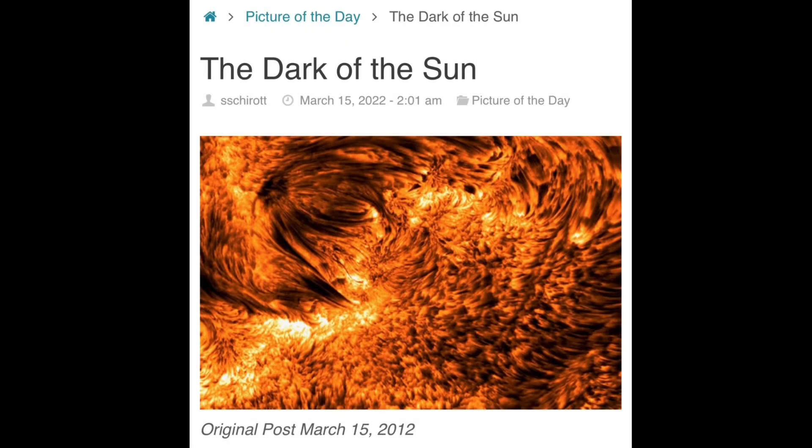This is Electric Universe Eyes, and today I'm going to narrate the Thunderbolts Project Picture of the Day, March 15, 2022, original post March 15, 2012, called The Dark of the Sun.